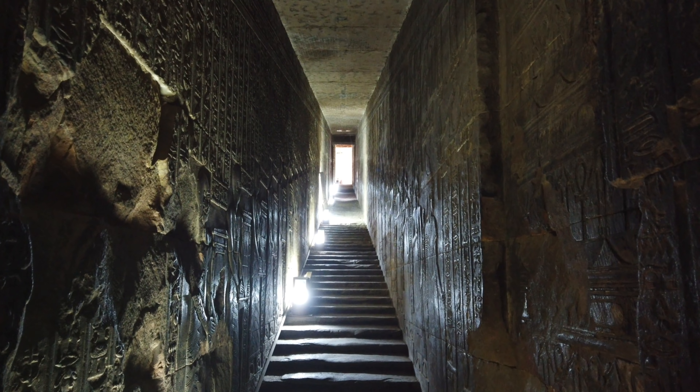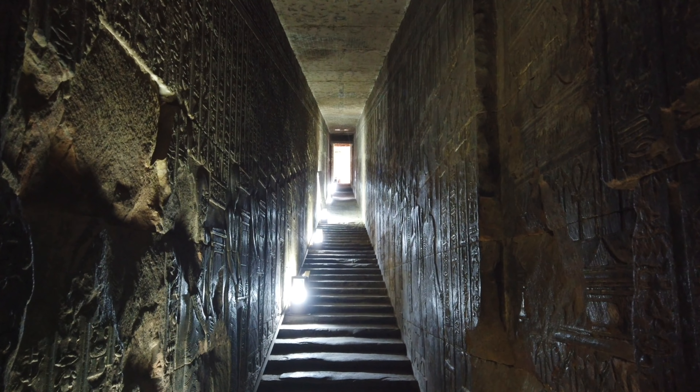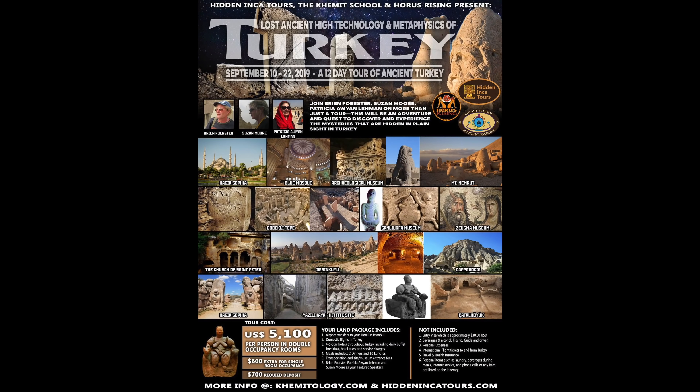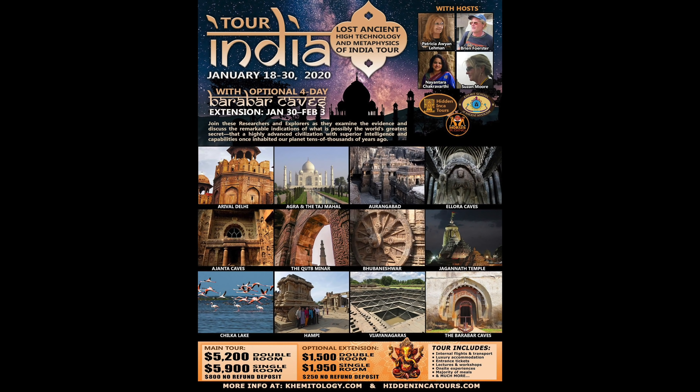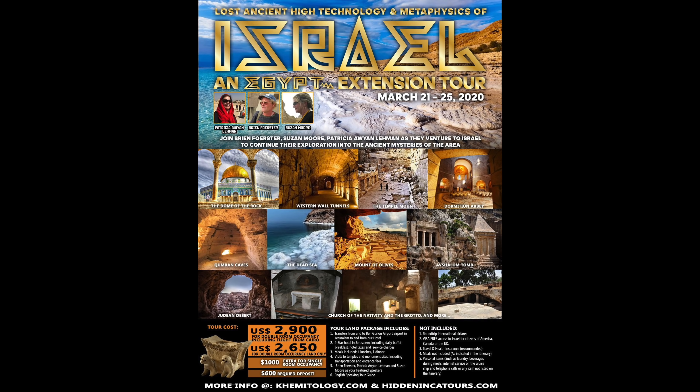This is simply one part in about a 25-part series from our tour of April 2019, with many more to come. If you'd like to come with us on a future journey, we're going to Turkey in September of 2019, then India in January of 2020, and Egypt in March of 2020 — which is going to be very popular and will sell out very fast. And finally, our extension to explore lost ancient high technology examples in Israel. Thank you for watching, as always. We'll see you next time.